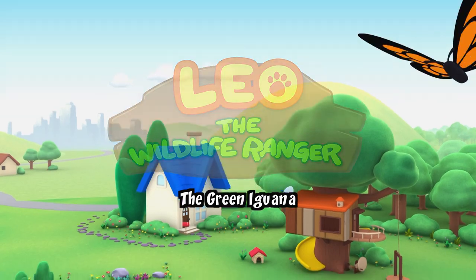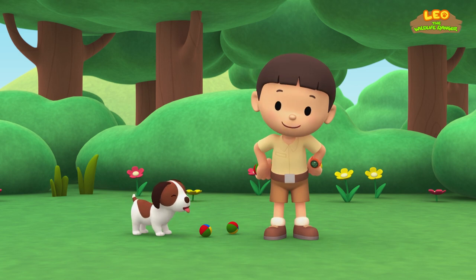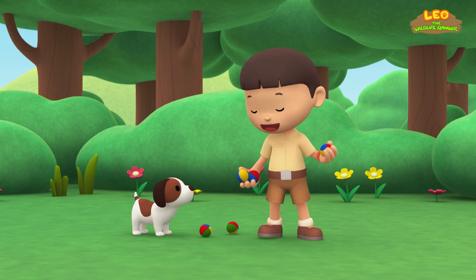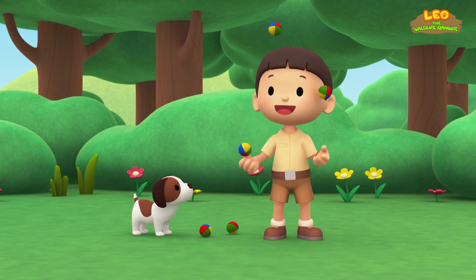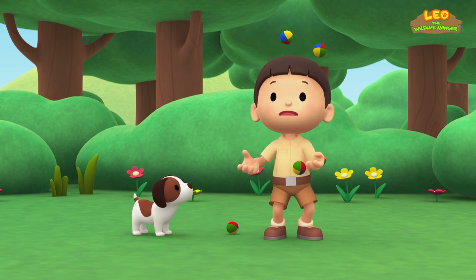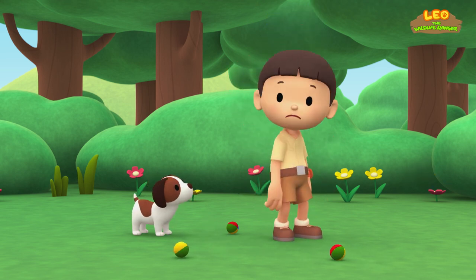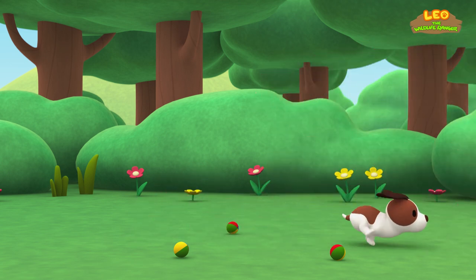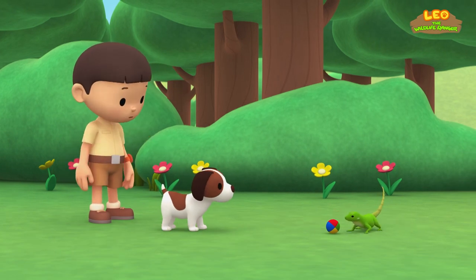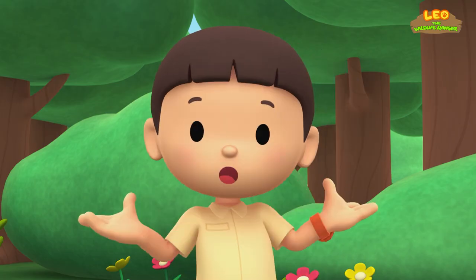The Green Iguana. Hi, everybody! My name is Leo! I am a junior ranger! And this is my puppy, Hero! Those are juggling balls, Hero! Check me out! Can you pass me another ball, Hero? Thank you! This is getting difficult! Oh dear! Let's find those balls, Hero. It's a lizard! Whoa! That's a strong tail! I wonder what kind of lizard it is!